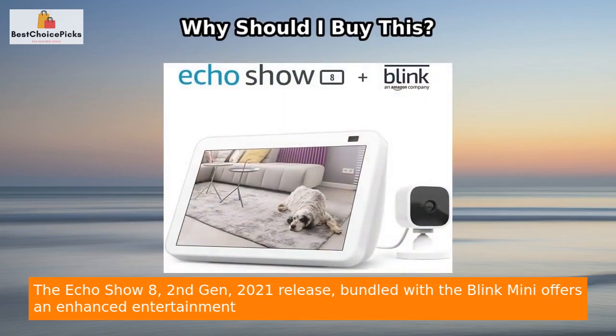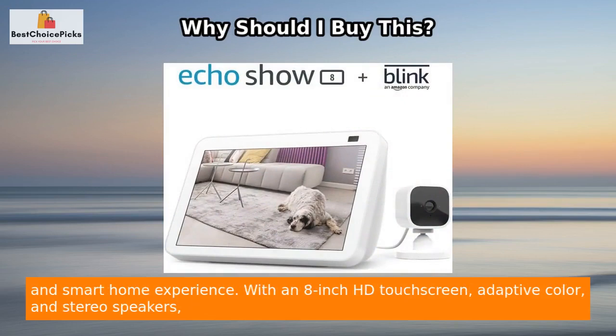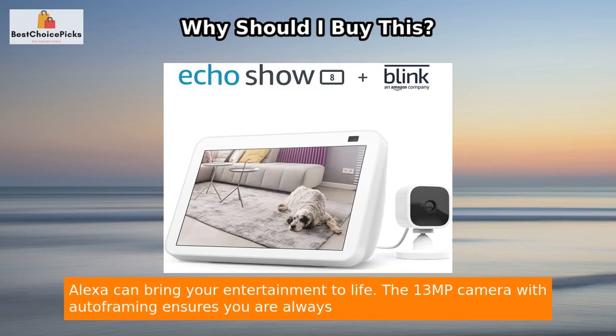The Echo Show 8 second gen 2021 release bundled with the Blink Mini offers an enhanced entertainment and smart home experience. With an 8-inch HD touchscreen, adaptive color, and stereo speakers, Alexa can bring your entertainment to life.